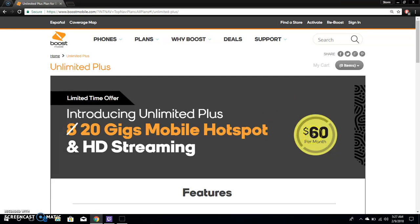For the $60 plan you get 20 gigabytes of hotspot and HD video streaming, plus unlimited text and data, and you can add a family plan. I'll put a link to the page so you can read the details and fine print. In my opinion, it's worth the $60.